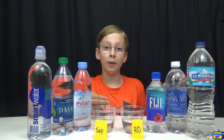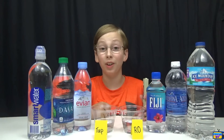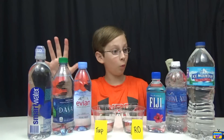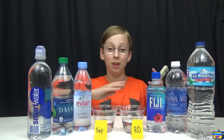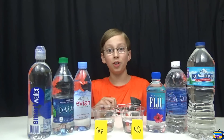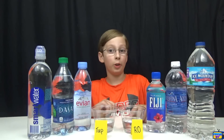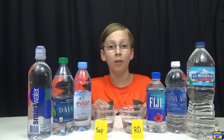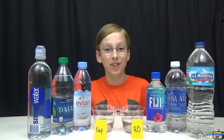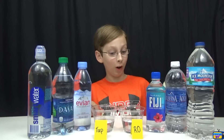The lower the number the better, and under 50 is really good. I drink Aquafina and our reverse osmosis water, so this is going to be a really interesting test. You guys can comment below and tell me which water you think will be the highest and which will be the lowest. Our reverse osmosis water goes through seven layers of filters.